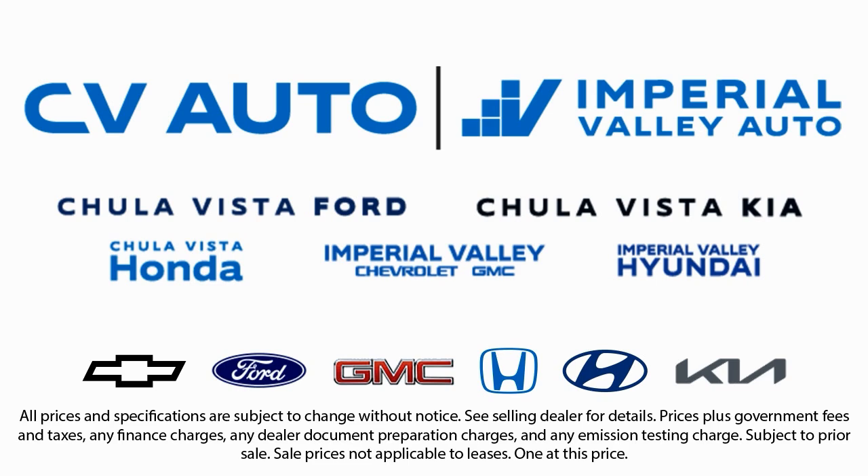We have one of the largest inventory selections in Southern California. So come see us today, and drive home in the vehicle that is just right for you.